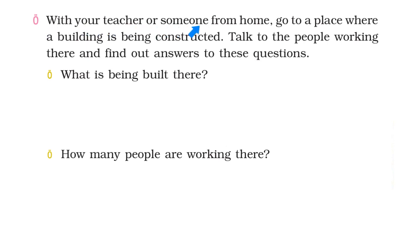With your teacher or someone from home, go to a place where a building is being constructed. Talk to the people working there and find out answers to these questions.